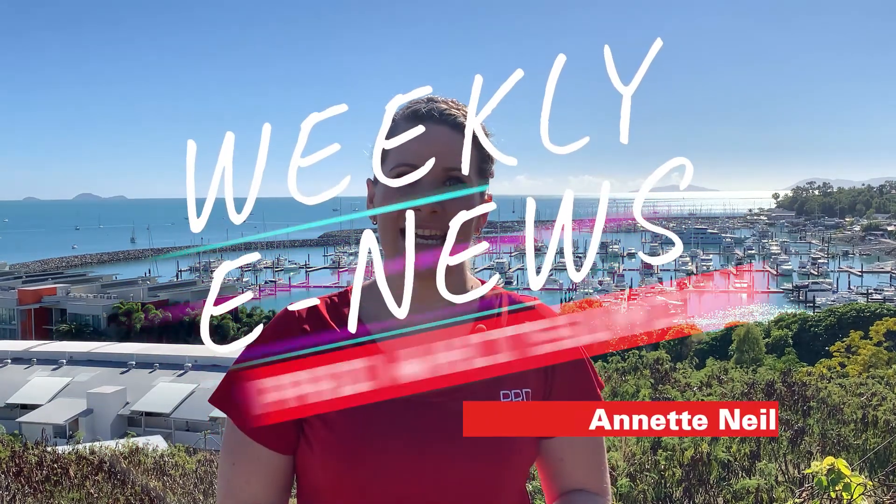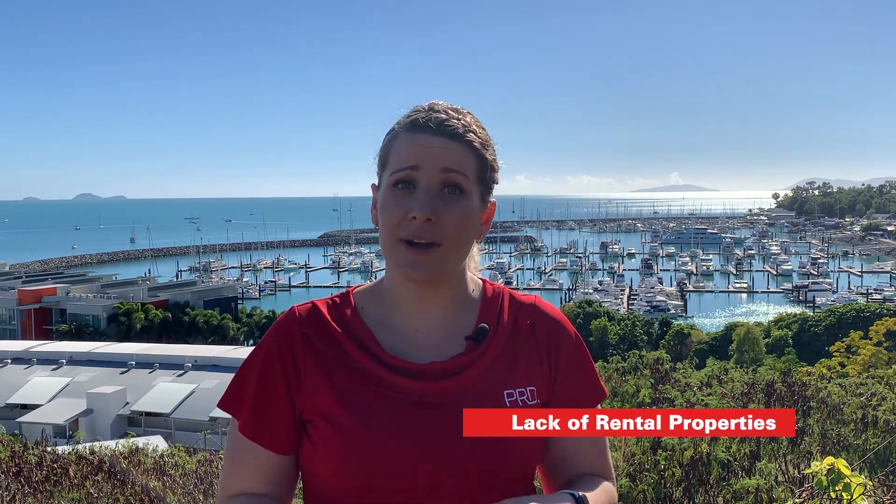Hi, Annette Neal from PRD Whitsunday with this week's e-update. There's been a lot of talk lately in our area about the lack of rental properties. It's become quite a problem and quite a topic on social media.